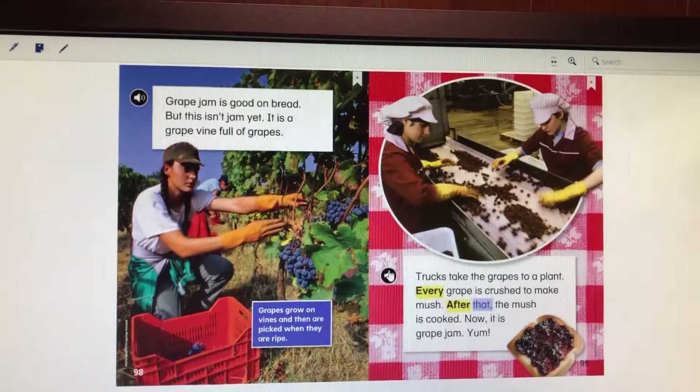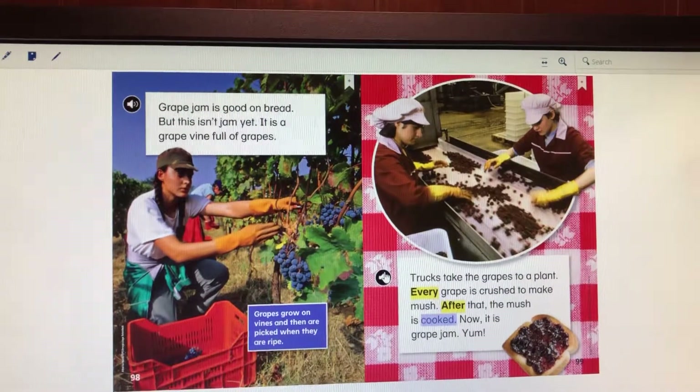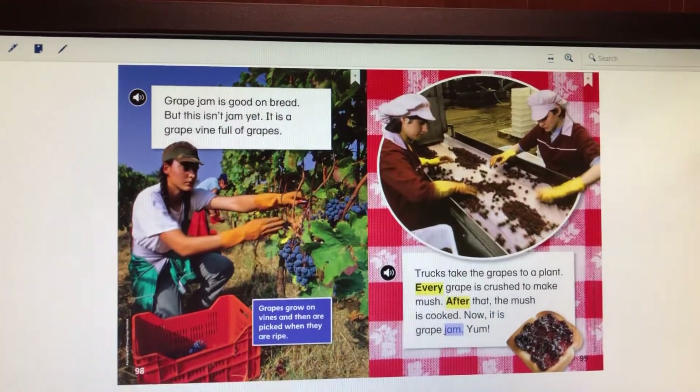After that, the mush is cooked. Now it is grape jam. Yum!